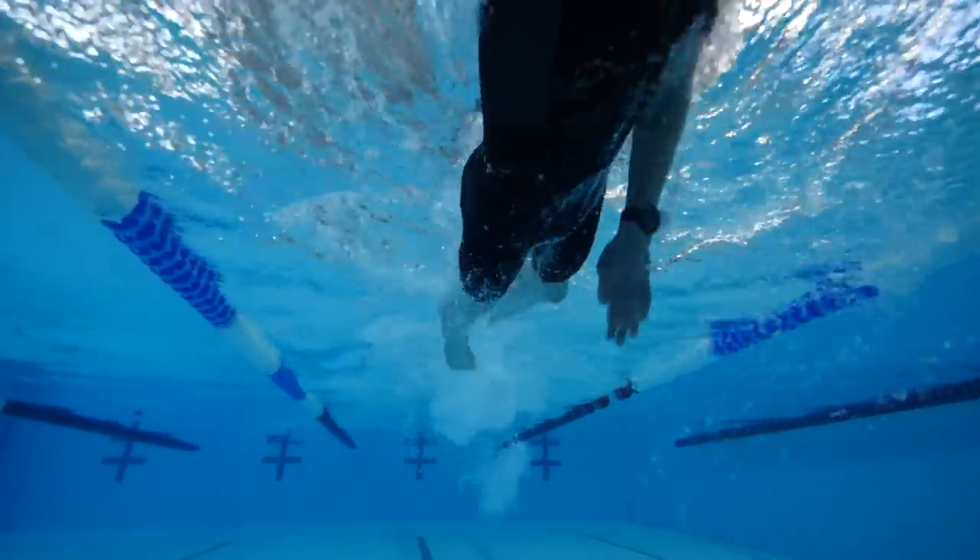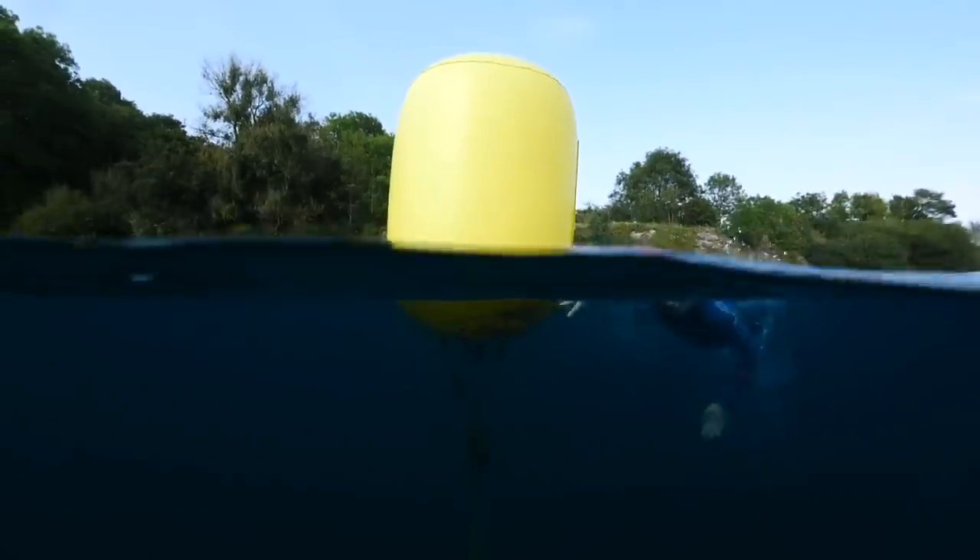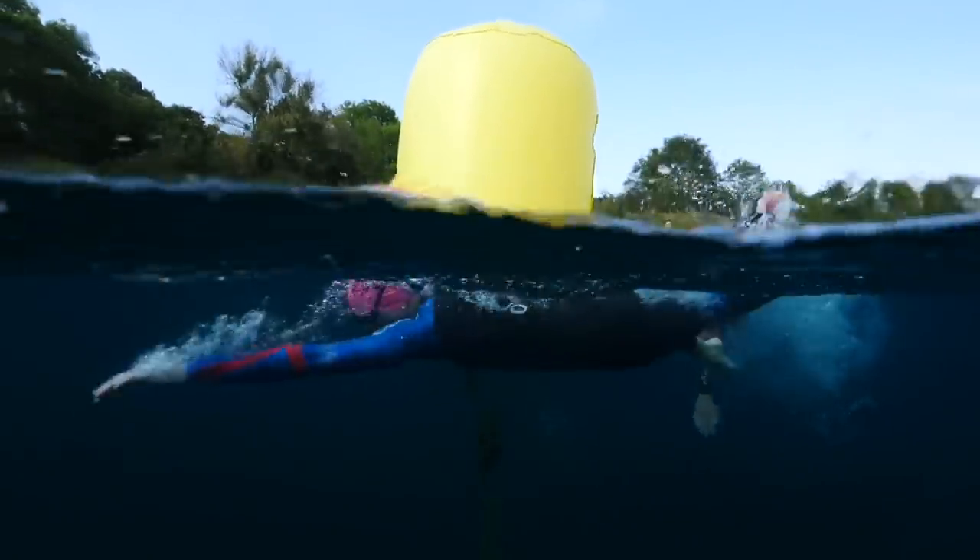It's also worth noting that professional athletes actually have a lower cutoff than age groupers. If you see the pros are walking around in their swim skins ahead of your race, don't panic — it might well still be wetsuit legal for you. It's a good idea the night before to find out what the water temperature is, so you'll know if you need to be prepared for it to change. They'll normally make the final announcement an hour or so before your race.